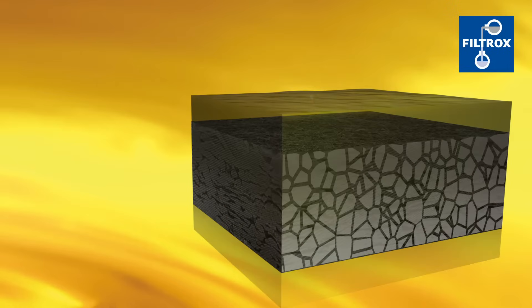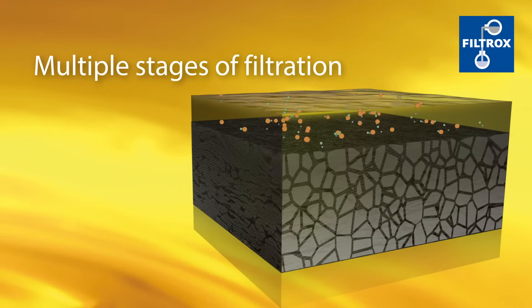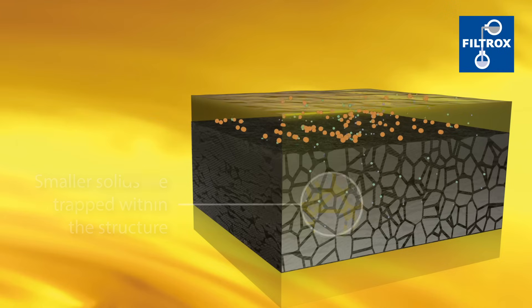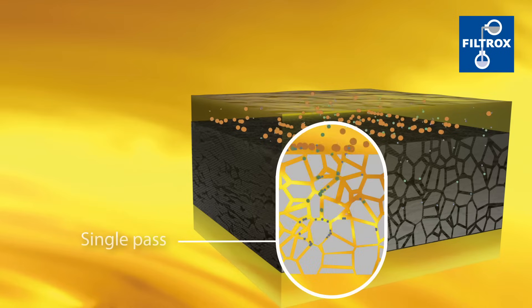The increased depth of the carbon pads allows multiple stages of filtration. Larger solids are held on the surface of the pad, while smaller solids are trapped within the structure. After a single pass through the pad, the oil can be returned to the fryer.